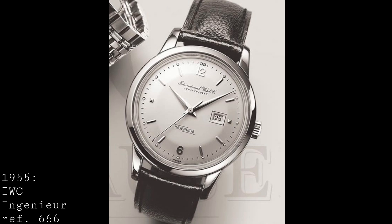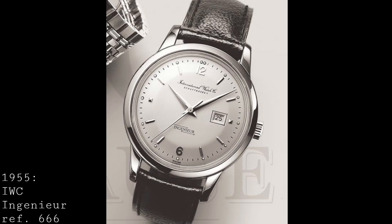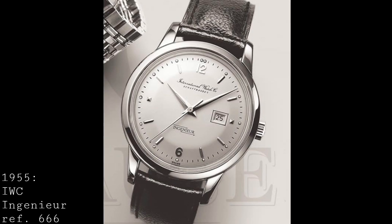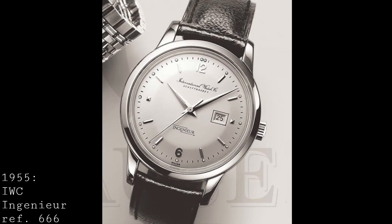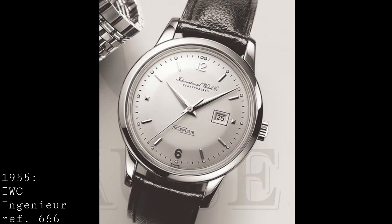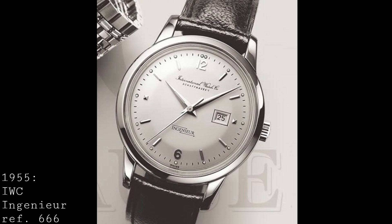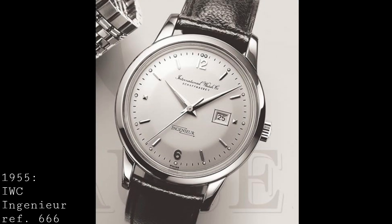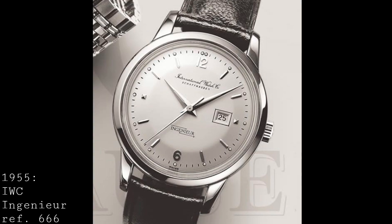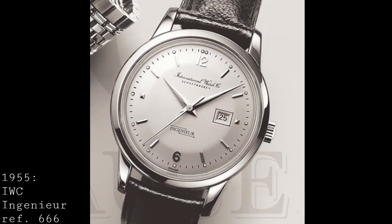The 1955 release of the IWC Ingenieur was a very interesting piece, providing a dress watch genuinely in keeping with the design of the times, but with incredible anti-magnetic capabilities. The most famous reference is the 666 AD — a simple dress watch with a circular polished case, jutting lugs, a beautiful light dial with a wonderful surface, and rather interestingly, a date window, which was again a rare risk in producing a watch with an anti-magnetic case. Certainly through the latter part of the 20th century, IWC really did lead development in the world of the anti-magnetic watch, though I feel it's a shame that these days they've somewhat dropped the ball in this pursuit.